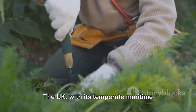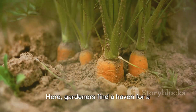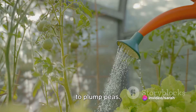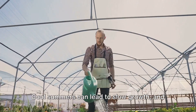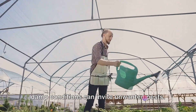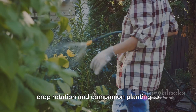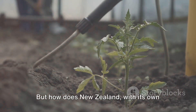The UK, with its temperate maritime climate, offers a unique environment for vegetable gardening. Here, gardeners find a haven for a variety of veggies, from crunchy carrots to plump peas. The climate, while idyllic, does present its challenges. Cool summers can lead to slow growth, and damp conditions can invite unwanted pests. But gardeners thrive on these challenges, using clever techniques like crop rotation and companion planting to keep their gardens healthy and productive.